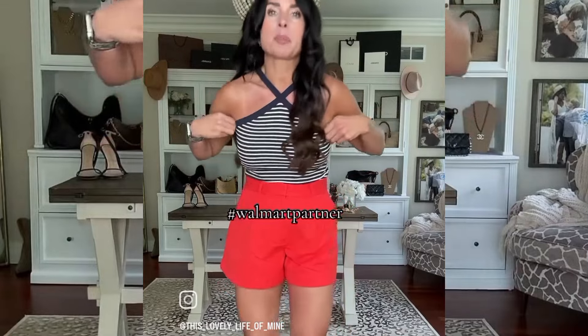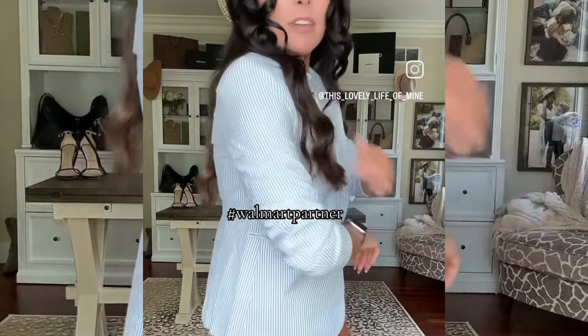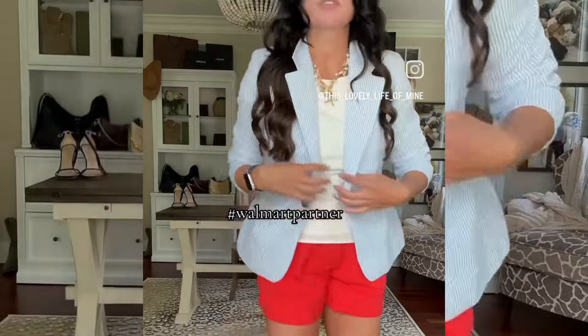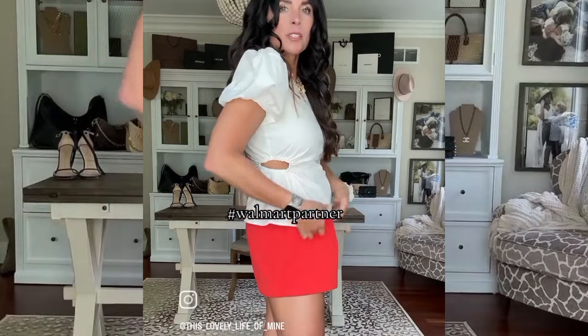This top is darling — I'm just wearing my sticky strapless bra and it's perfect. I'll also show you this top without the blazer in a second because it has some great details, but I love it with this adorable blazer. I'm wearing a size small — you could even wear this to work.